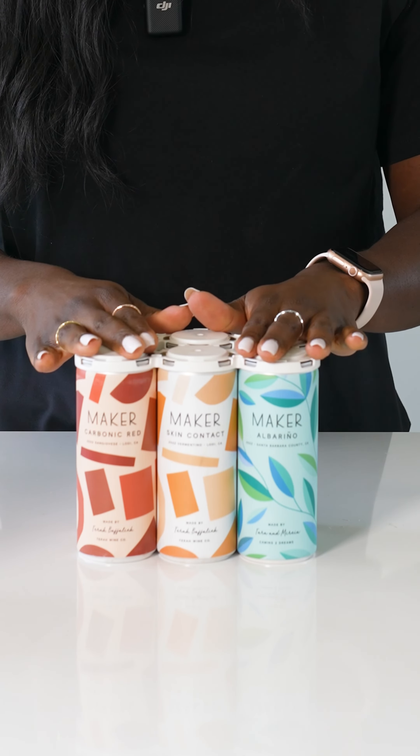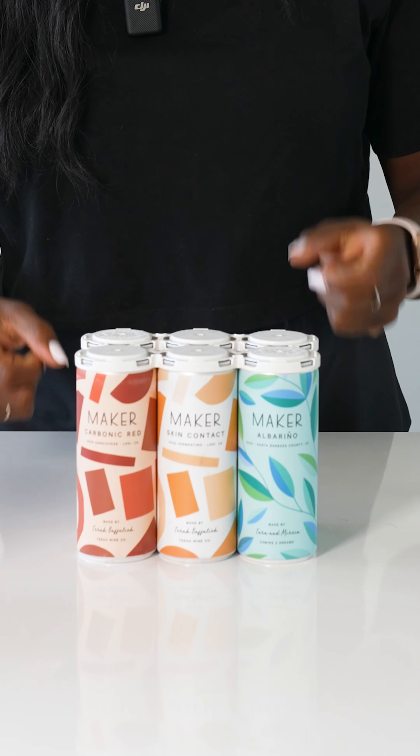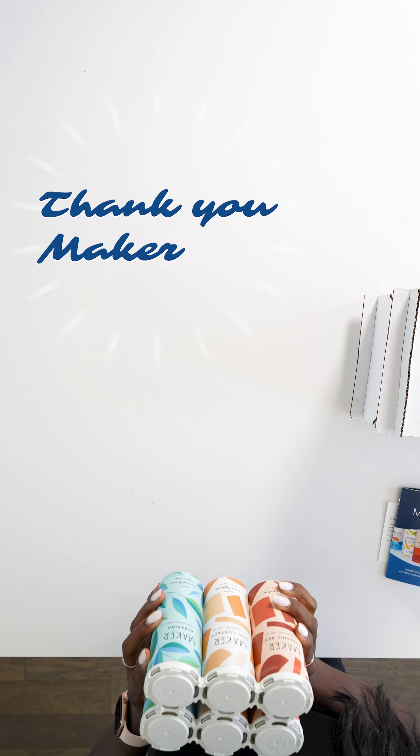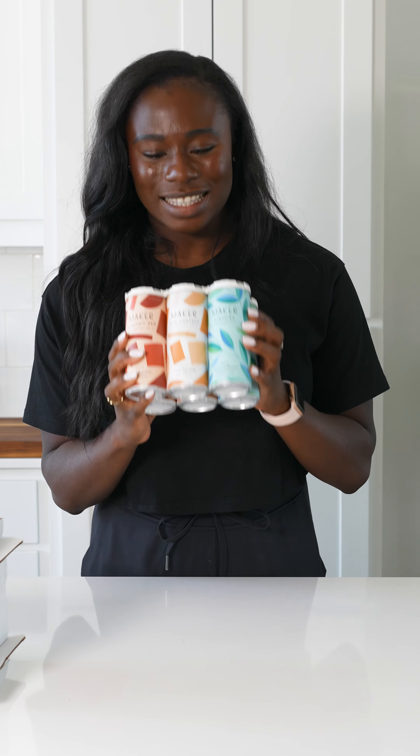I was looking at the website, and they did say that they are trying to leave a small carbon footprint. Quality wines, quality cans. I'm so excited to check these out. Thank you, Maker, for sending these to me, and everyone else — be on the lookout for my wine reviews of these canned wines. Cheers.